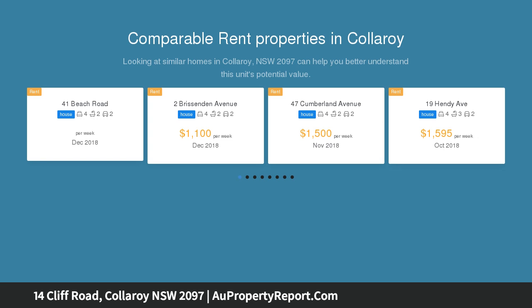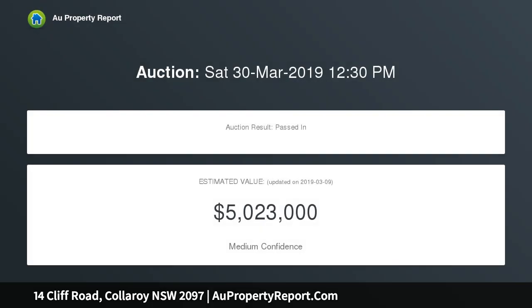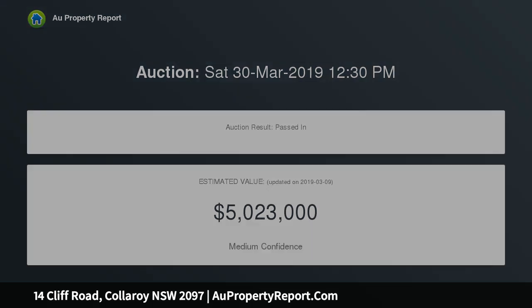This substantial dual level brick charmer in Collaroy Basin is just a few steps from Fisherman's Beach, Long Reef Golf Club, Tennis Courts, Eateries, Long Reef Beach, Collaroy Beach, and Bus Transport.